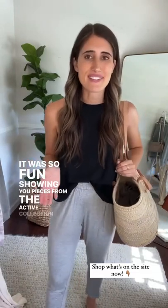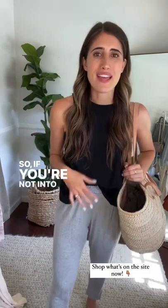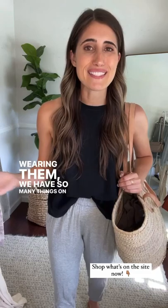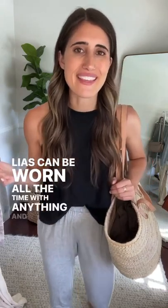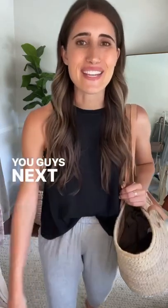Thanks for tuning in to my try-ons today! It was so fun showing you pieces from the active collection paired with so many great pieces on the site. If you're not into workout clothes, we have so many things, and the Playas can be worn all the time with anything. I hope you enjoyed the try-ons and found it helpful — I'll see you guys next week!